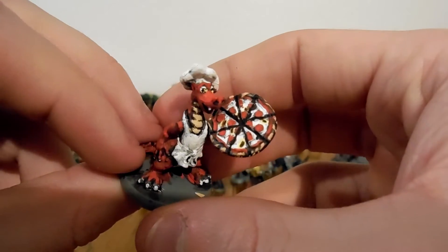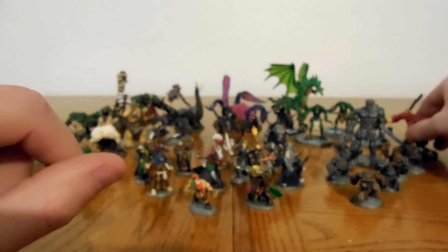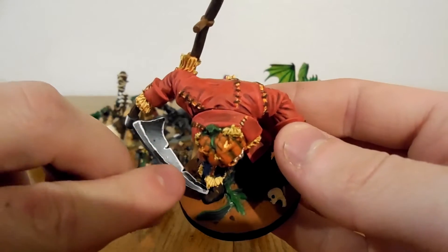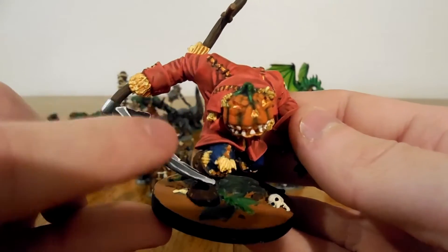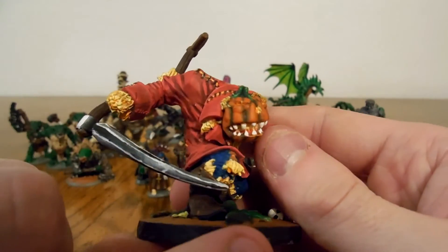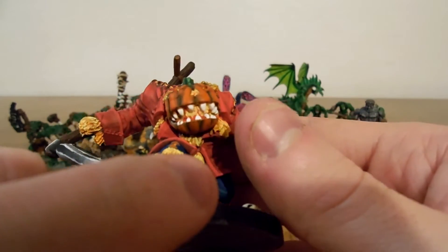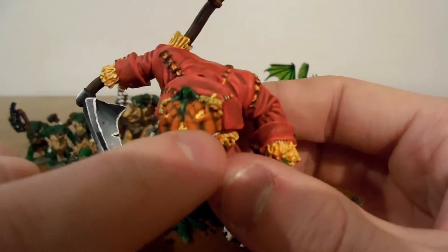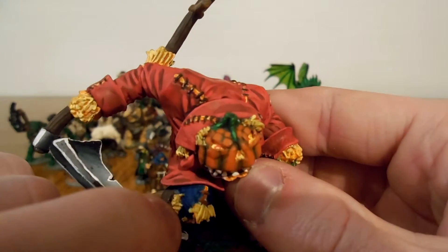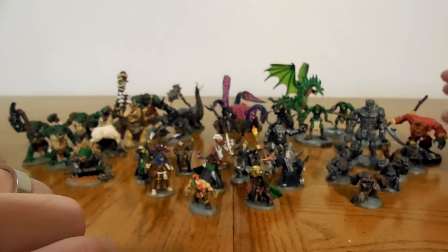Definitely one thing I'll do is change a couple of these. But this was another one I really enjoyed painting - my first try at non-metallic metal on the scythe here, which I mean, it's not very good. But I do love the way that his face turned out. The layering I did there looks really, really cool, as well as his eyes, which are hard to see, but you can kind of see the little eyes there. I just made them look like fire eyes instead of normal painted eyes, and I think they look really good.